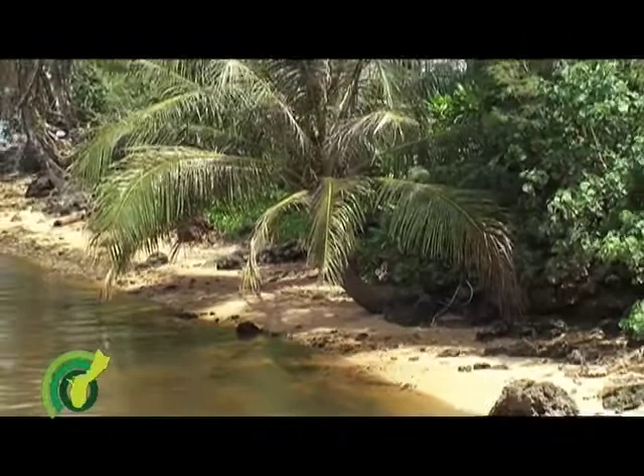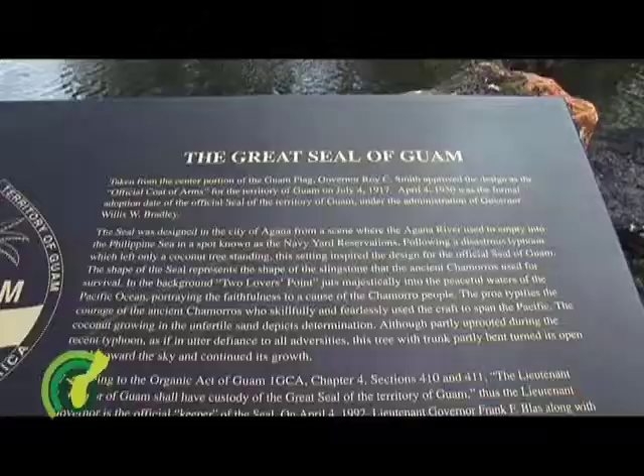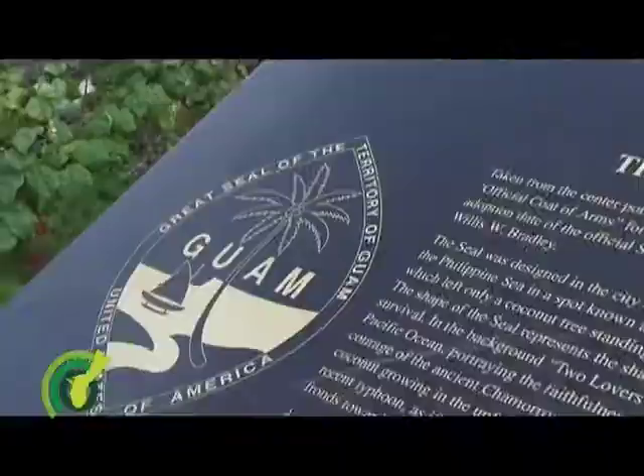It's also where an early 20th century typhoon had left only a defiant coconut tree standing. The Aganya River was diverted during the postwar reconstruction of Aganya and still flows into Aganya Bay today. A plaque near the delta reminds visitors that this sight is a mere restoration of the original vista that inspired one of Guam's most enduring symbols.